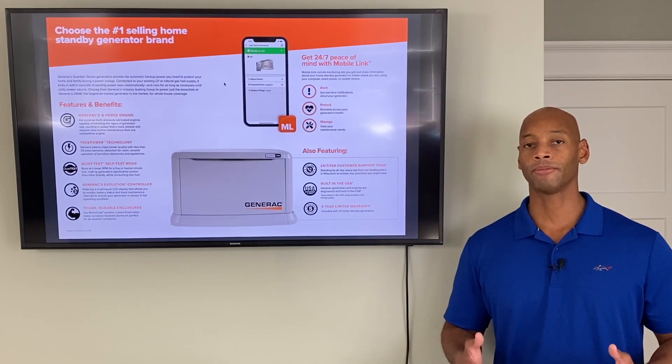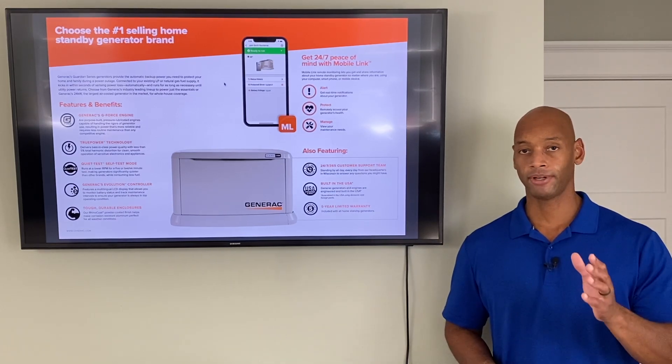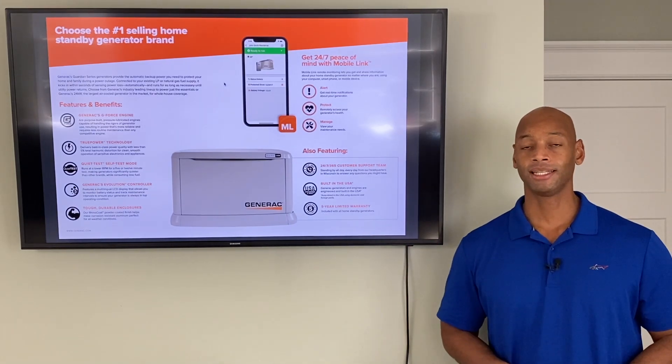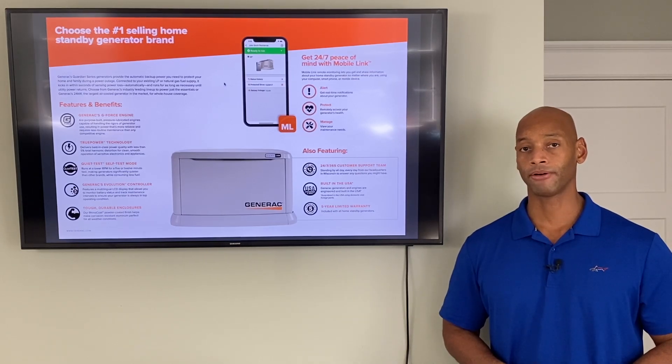Basically it's clean, uniform power — just like what you'd expect from the utility. So if you have sensitive electronics like medical equipment, you're probably going to want to go with a generator that produces clean power as opposed to a less expensive gasoline generator.